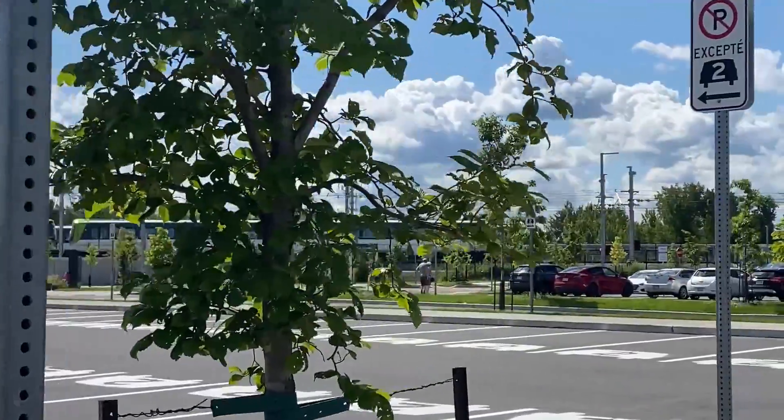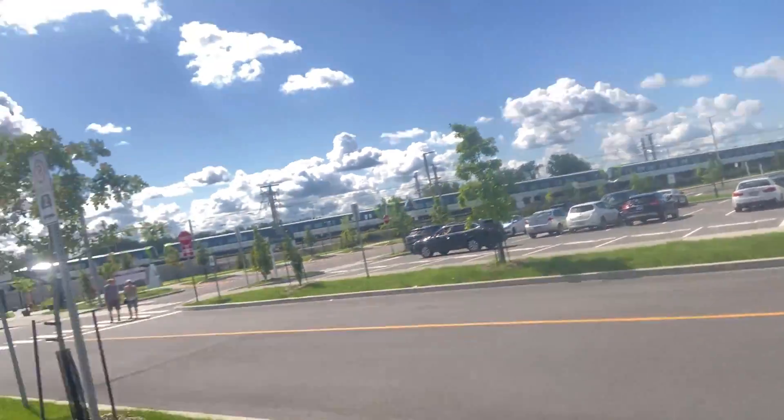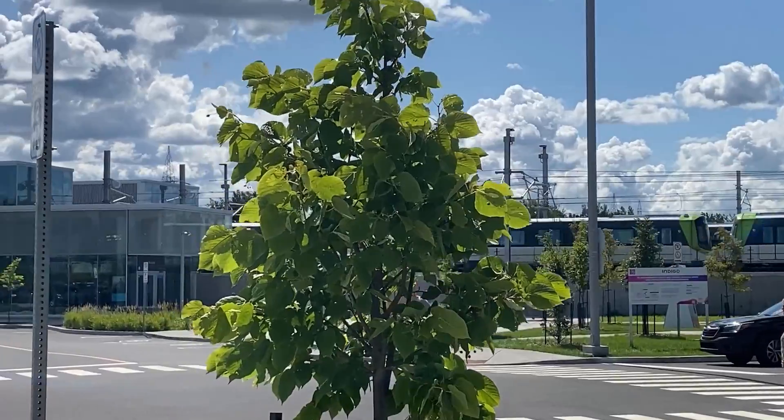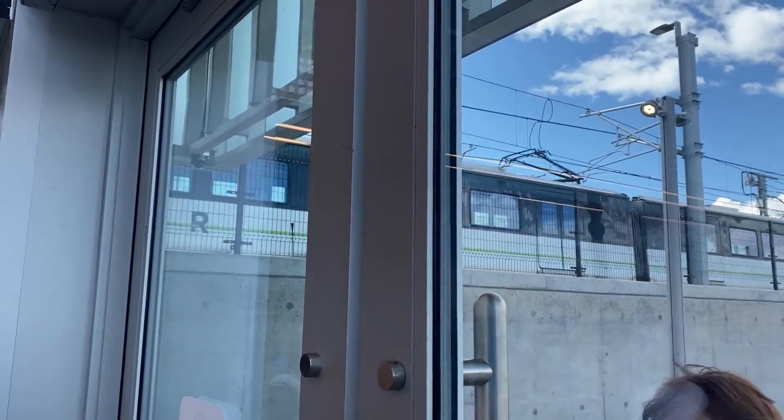First stop: Brassard Station, conveniently located on my drive towards the city. I'm here in Brassard, Quebec, checking out the brand new REM light rail metro that just opened in Montreal yesterday. This thing is brand new. At Brassard, nearly 3,000 parking spaces are provided, over 2,000 being free.